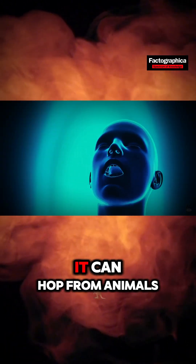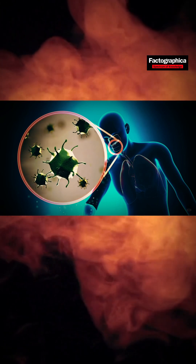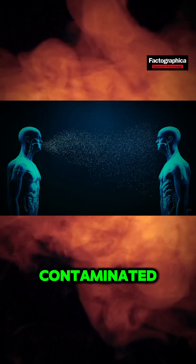How does it spread? It can hop from animals to humans via contact with an infected animal's blood or skin. Human-to-human transmission happens through close contact, respiratory droplets, or contaminated objects.